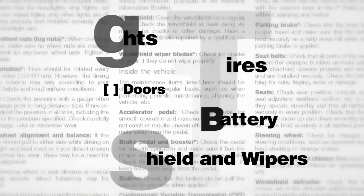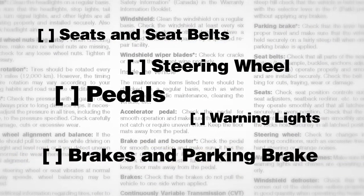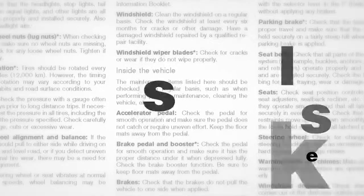There are day-to-day, general maintenance issues that only you can be alert to as the vehicle's owner. You're urged to read carefully the maintenance section of your owner's manual. In it, you'll find comprehensive, easy-to-understand instructions for maintenance checks.